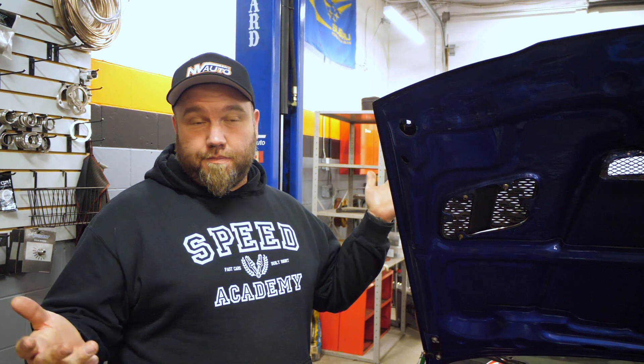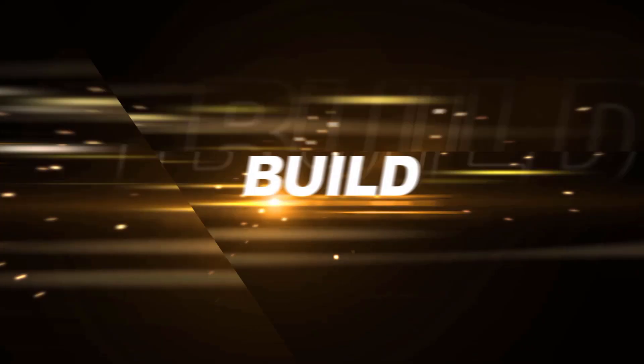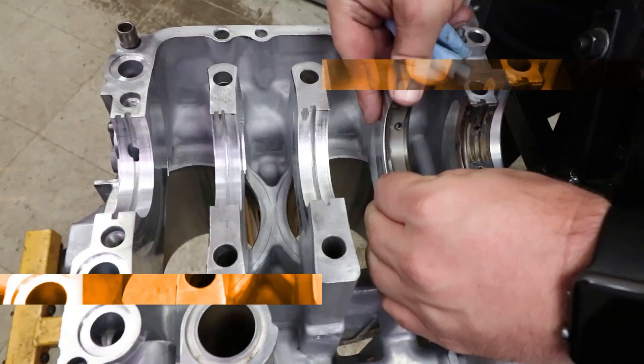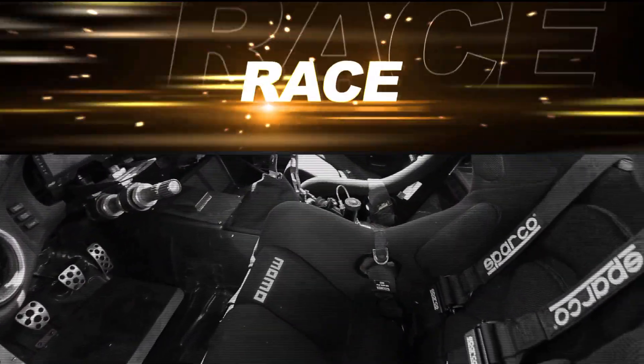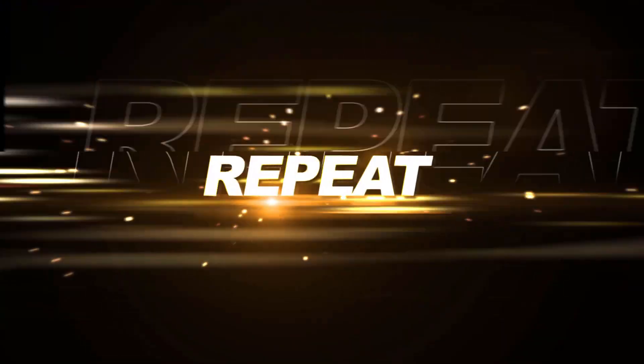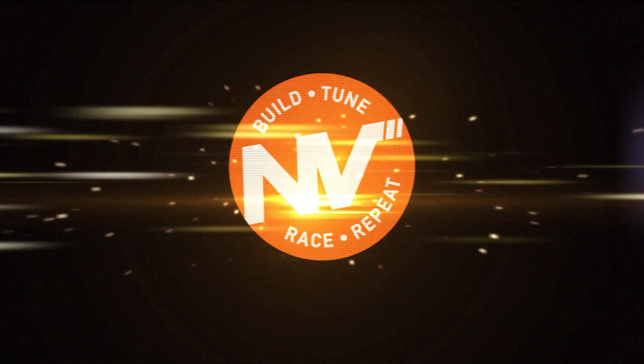If you're interested in doing a project like this, this is something we love to do. Hit us up on Facebook or Instagram, or even just email, call, come by the shop — come visit — and maybe we can build a dream car like this for you. We'll see you next time.